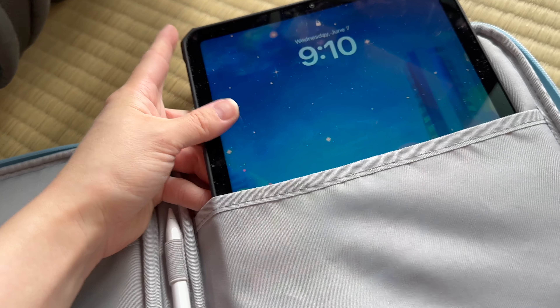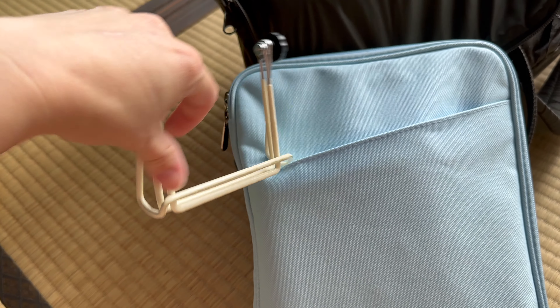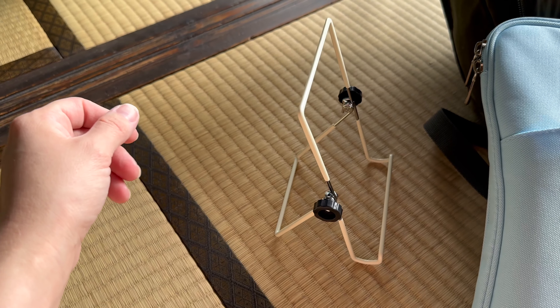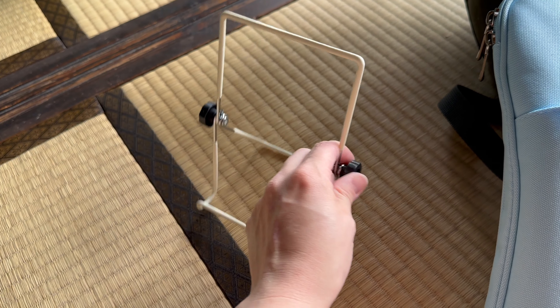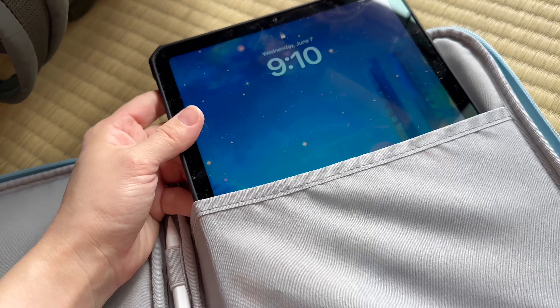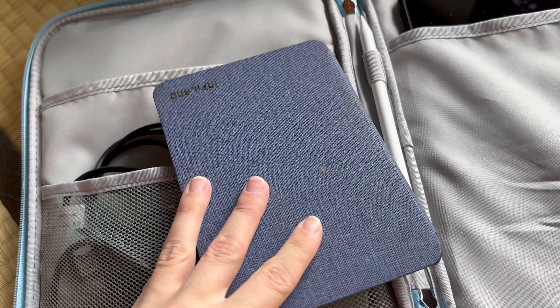Starting with the tech: being chronically online, most of my entertainment can be loaded onto the iPad. I've since replaced both the stand and case I'm showing here with the Magic Keyboard case, but if you don't want to spend that much, a cheap padded tablet case from Amazon will keep everything safe. This $1.50 Daiso tablet stand is great for watching stuff on the shinkansen or in your capsule hotel, and it folds up nearly flat.